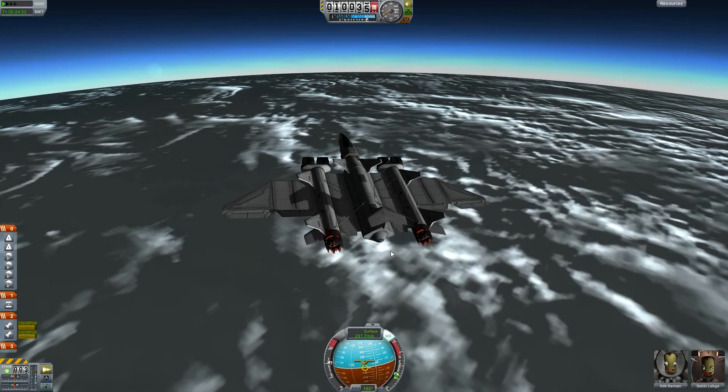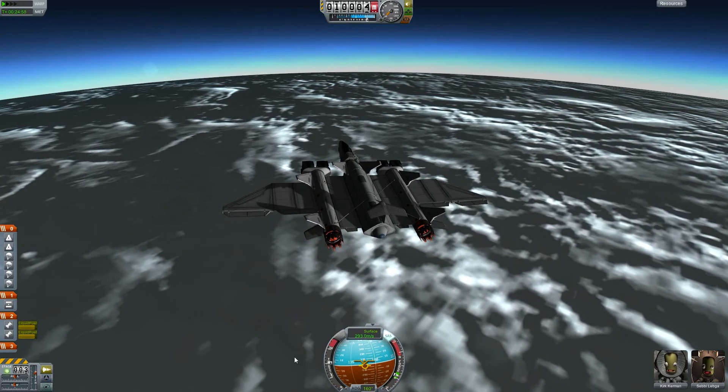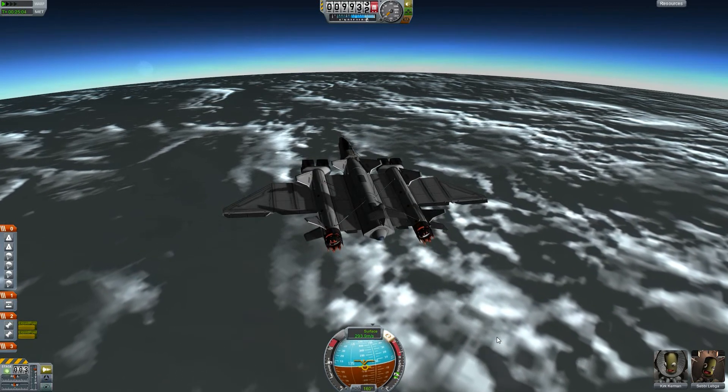I hope we'll reach it and won't fly past it — though if we do fly past it, the navball would turn anyway because we'd start flying north again.